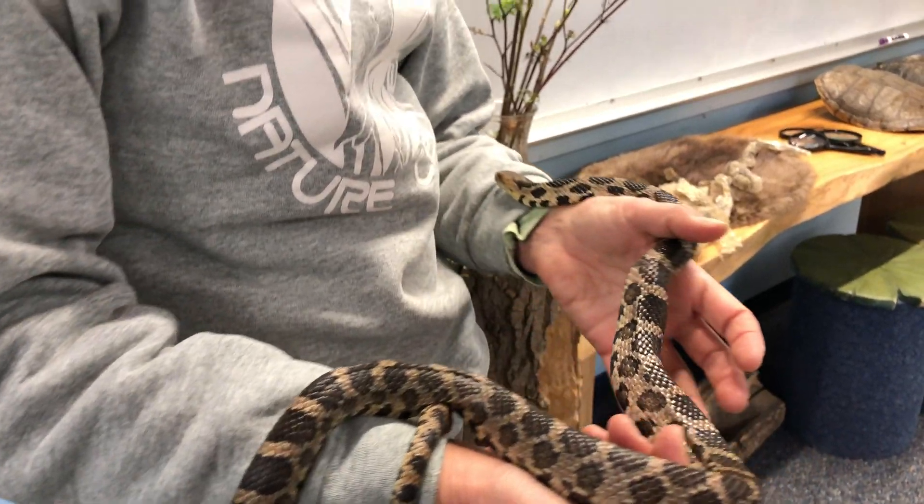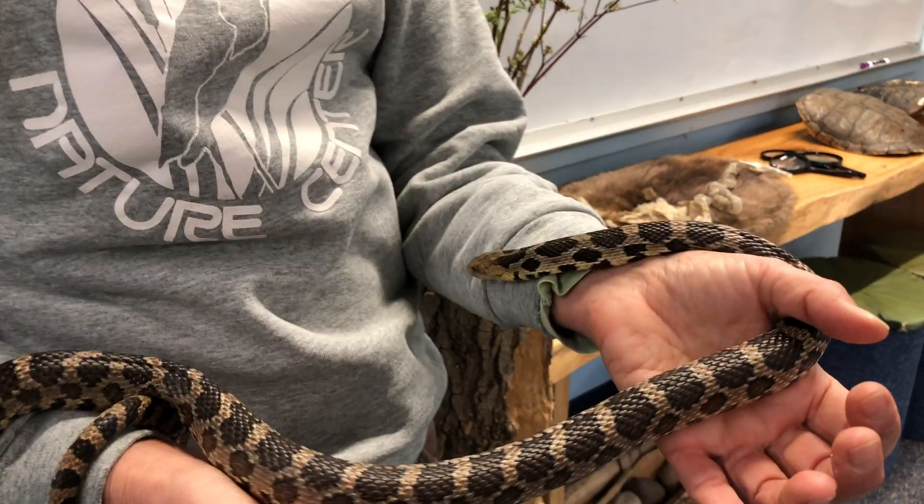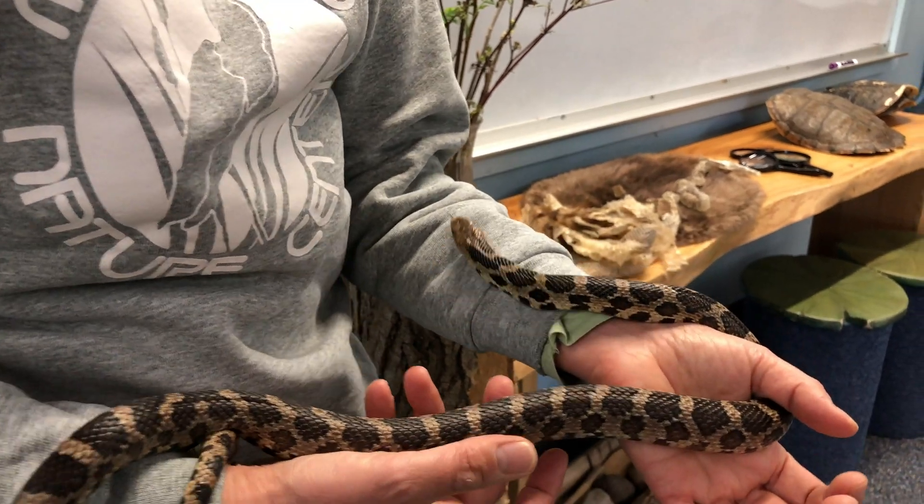We just really encourage people to treat snakes with respect and help them survive in the wild. They have an important job to do. Keep on learning about nature — it's a great way to reduce anxiety. Go out, sit in the sun in your backyard, and enjoy the sounds of spring.